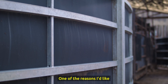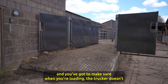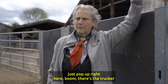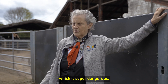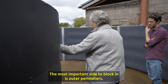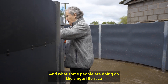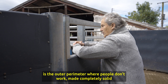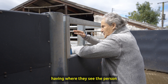One of the reasons I like solid sides here is I don't want them viewing all the vehicles and stuff around. You've got to make sure that when you're loading them, the trucker doesn't just pop up right here — because then the cattle turn back on somebody, which is super dangerous. The most important sides to block in are the outer perimeters. What some people are doing on the single file race is making the outer perimeter completely solid where people don't work, and the inner one where people work you can have where they can see the person.